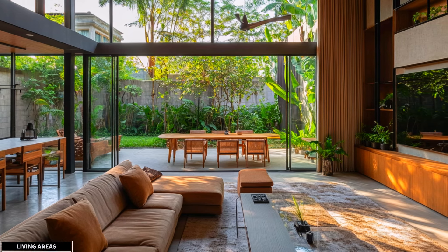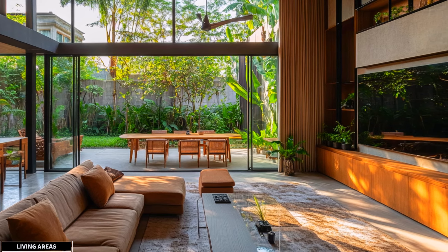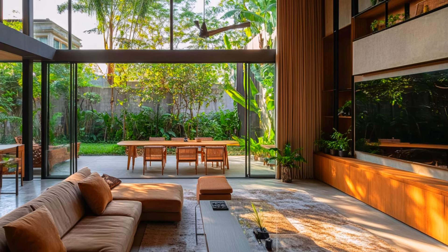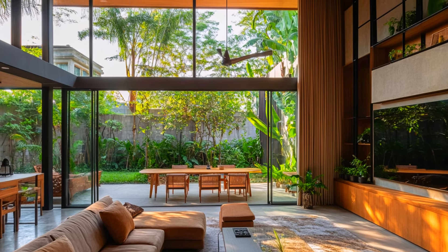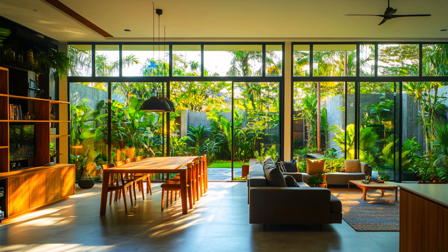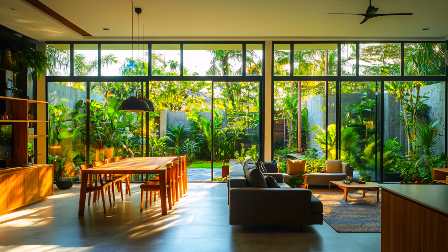The living room is the heart of this home, featuring sleek, modern furniture that exemplifies minimalist design. The furniture pieces are carefully chosen for their clean lines and functionality. With minimalistic decor, the living room exudes a sense of calm and simplicity, with subtle accents and textures complementing the overall aesthetic without overwhelming the space.